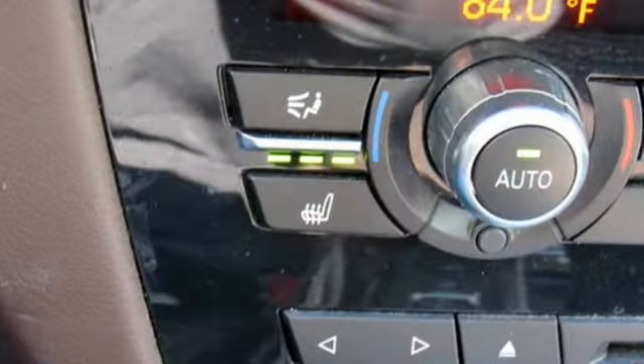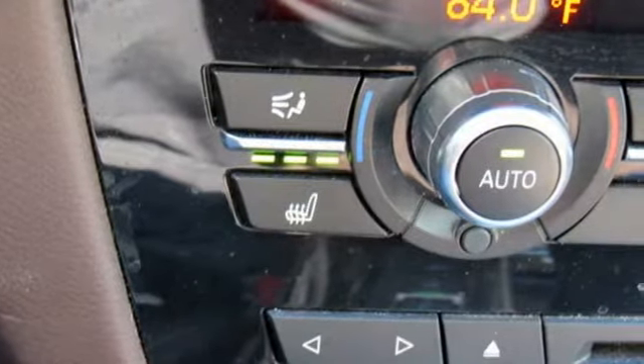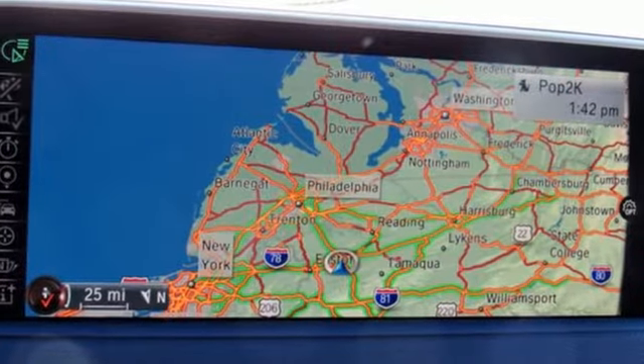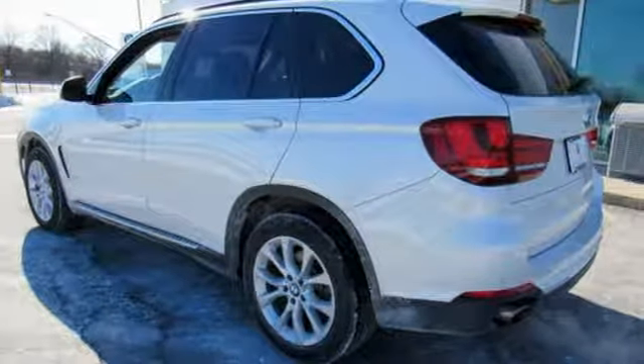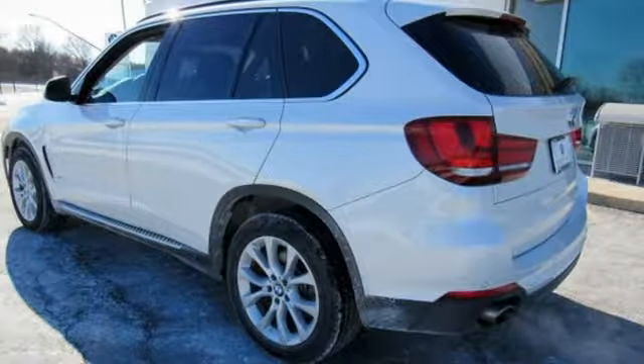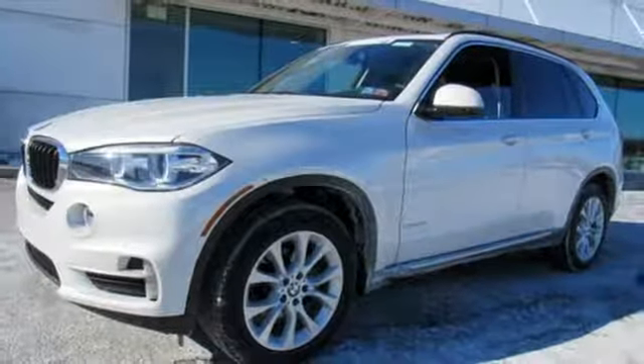A great vehicle is comprised of great features like these: streaming audio, power heated mirrors, multi-zone climate control, rear parking sensors, doors and push-button start proximity key.